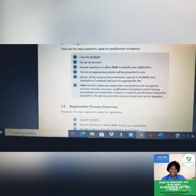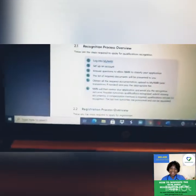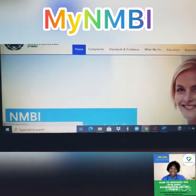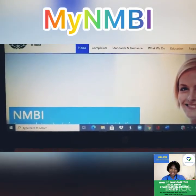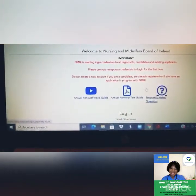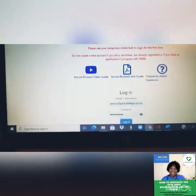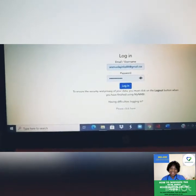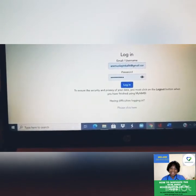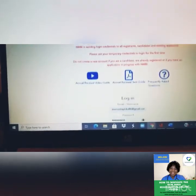In the first step — the recognition process — you log into myNMBI. Once you log in it brings you to the main page. If you already have an account you put in your username and password. For those doing this for the first time, the page will look a little different.